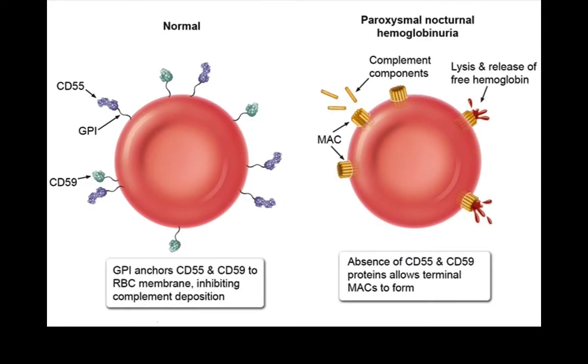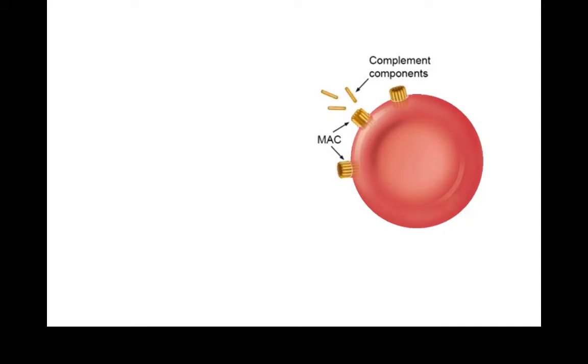In short, in paroxysmal nocturnal hemoglobinuria, or PNH, there is loss of these markers. Thus, complement attacks RBCs causing hemolysis.